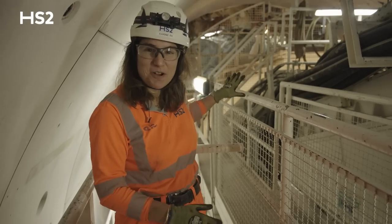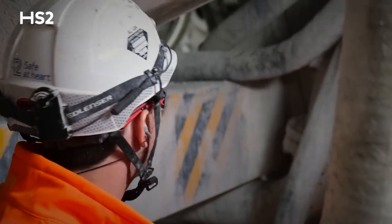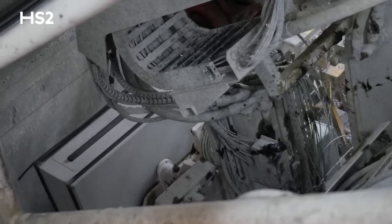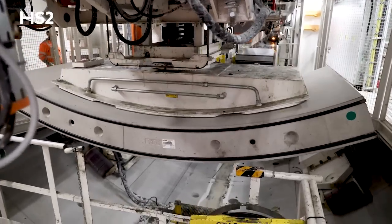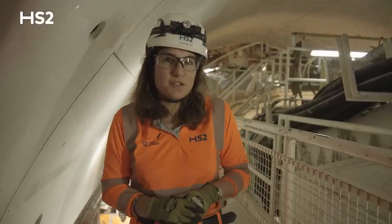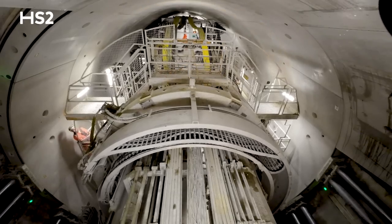We are in front of the machine, in front of Cecilia. This section is one of the 28,000 segments that we've planned so far. Each ring is made of seven segments. Those segments are pre-cast by the precast factory outside of the tunnel and they are supplied via MSVs into the tunnel.